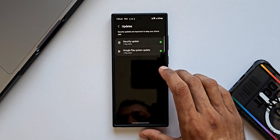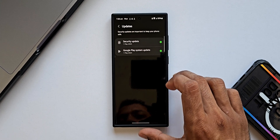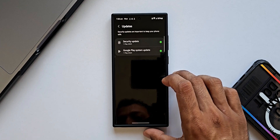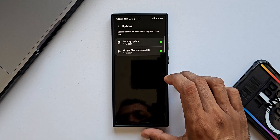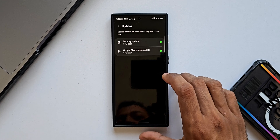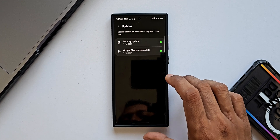Unfortunately, the phone doesn't notify us about this update automatically — we don't get any notifications, which is a bummer. We have to manually check this update every month or twice a month to see if there is any latest update. This is important because it improves system stability as well as security.